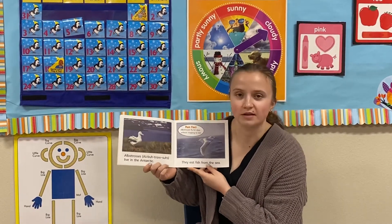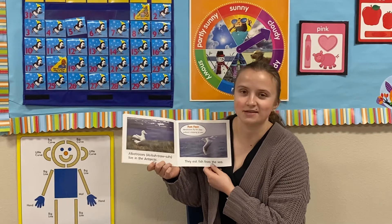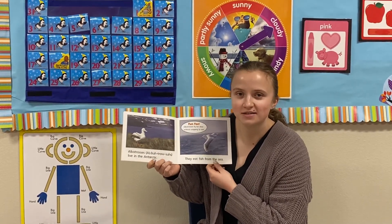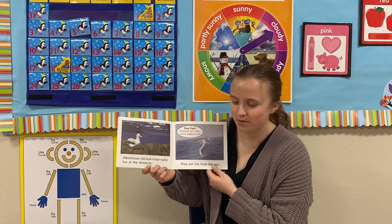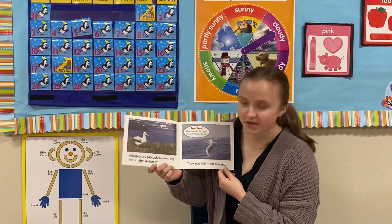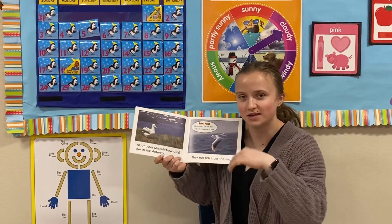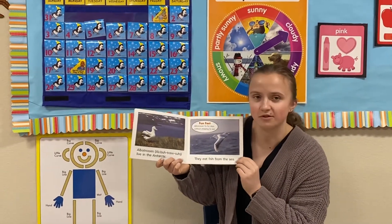This is another kind of bird that lives in the Antarctic. It has a silly name too — it's called an albatross. Can you say albatross? Kind of tricky, huh? Do your best. Albatrosses eat fish from the sea. They fly above the ocean and dive down and catch fish for their food.